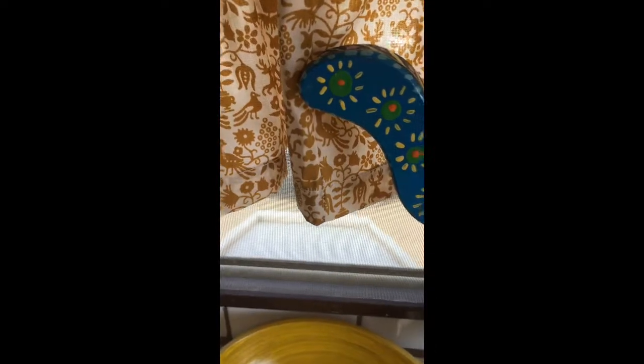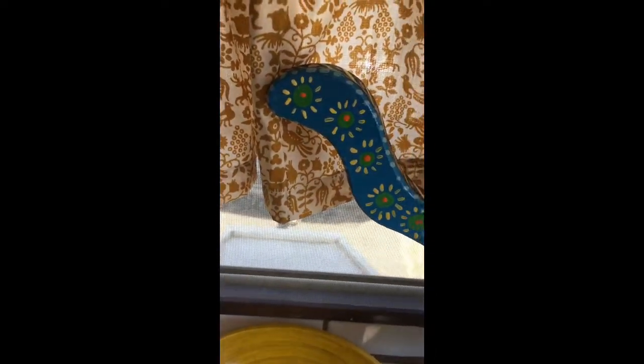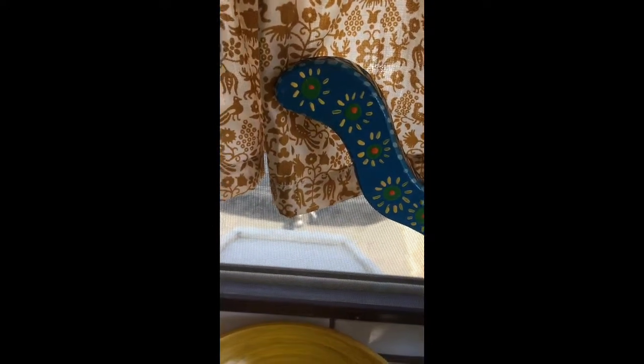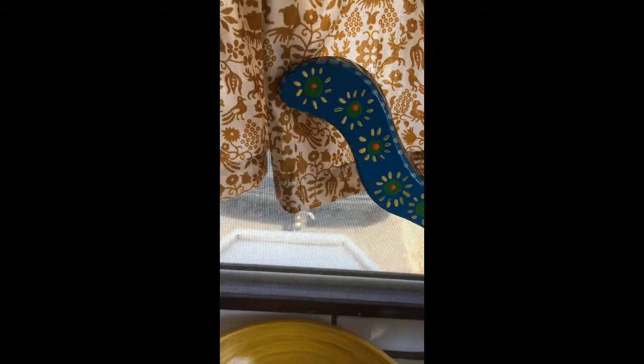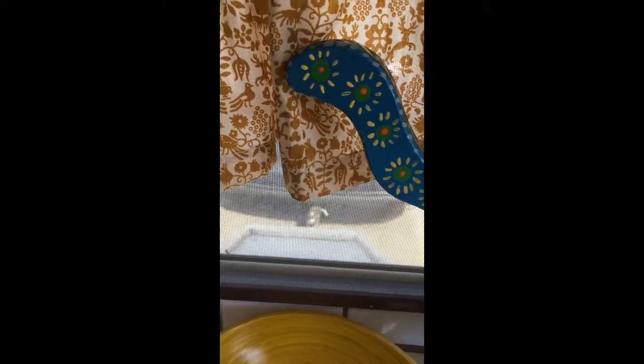The storage in the front — there are jack stands in there, some extra tools, and my blocks to support the tongue of the camper. It's really great to have the extra storage.